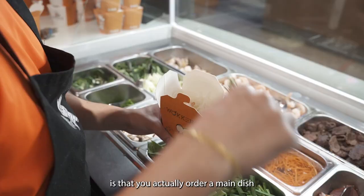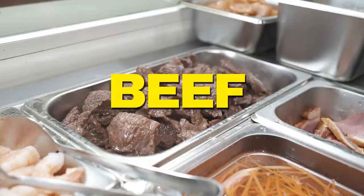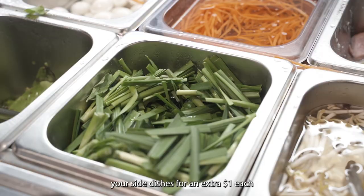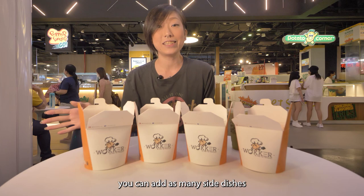How this place works is that you actually order a main dish with your choice of protein — either chicken, prawn, or beef — and you get to choose your side dishes for an extra $1 each. You can add as many side dishes as you want to your meal.